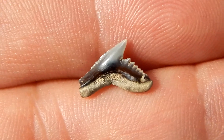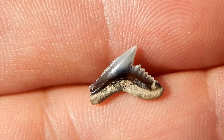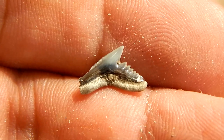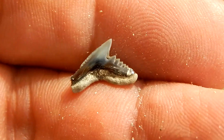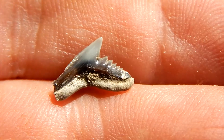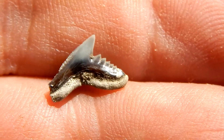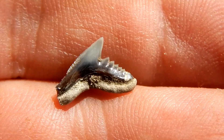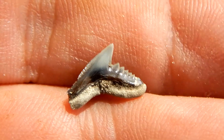This shark tooth I just picked up is from an extinct tiger shark. The tooth can be recognized by the indention in the cusp. In the indention it has very coarse serrations, but on the outer edge the serrations are very fine.